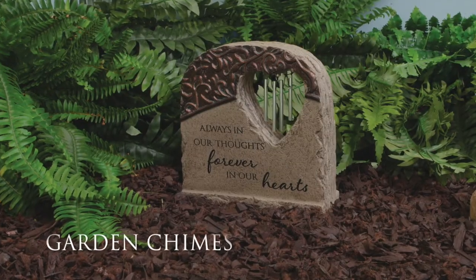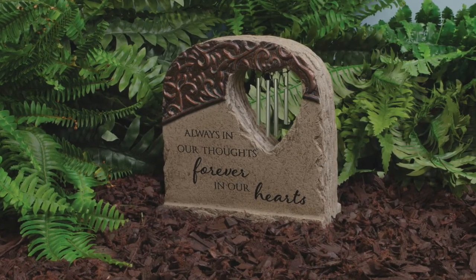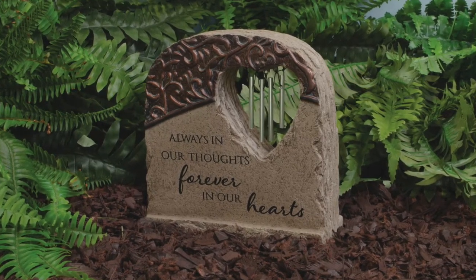These new garden chimes are a new take on an old favorite. At 8 inches tall by 8 inches wide and made of hand-painted resin, these garden chimes work well both indoors and outdoors.